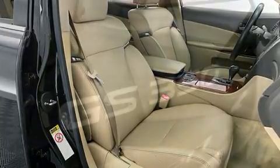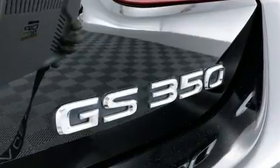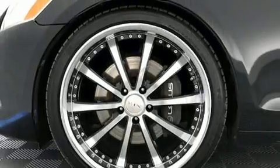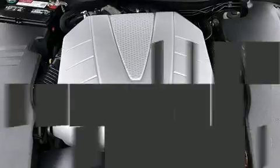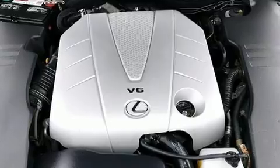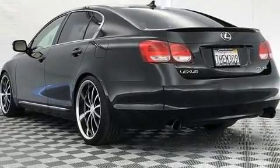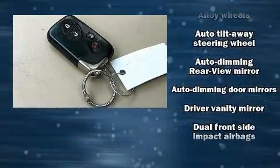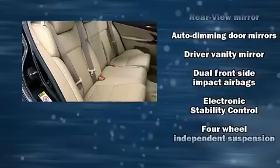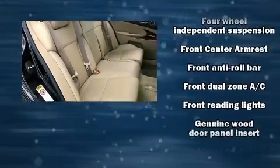It also features heated door mirrors and much more. With high-intensity discharge headlights illuminating your path, you'll always appreciate maximum visibility. For drivers who enjoy the natural environment, a power moonroof allows an infusion of fresh air. Lexus ensures the safety and security of its passengers with front and rear side impact airbags, traction control, and brake assist.